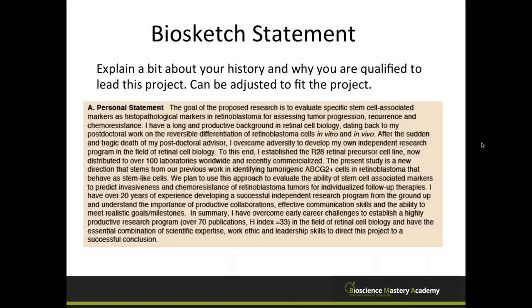You also have the opportunity to write a personal statement for your biosketch. Many institutes, including NIH, include this section where you discuss your history and why you are qualified to lead the project. In mine, I talk about the goal of the research, my long and productive history, overcoming adversity when my postdoctoral advisor died, developing a cell line, and having the scientific expertise, work ethic, and leadership skills to direct the project. This middle section can be adjusted based on the topic of each grant you submit.